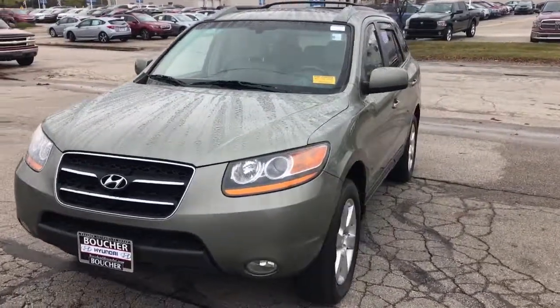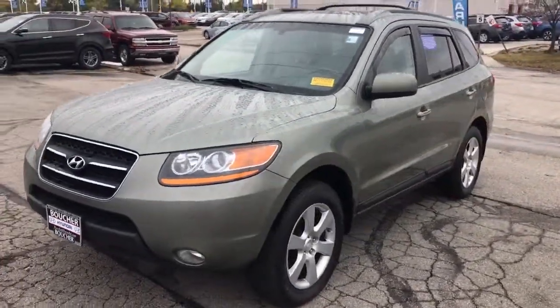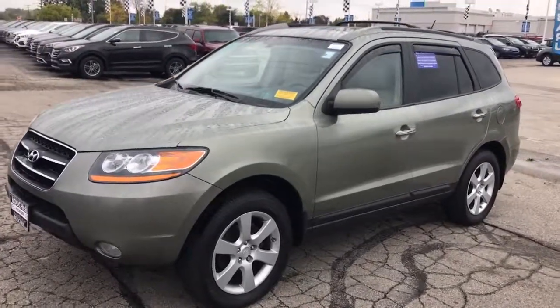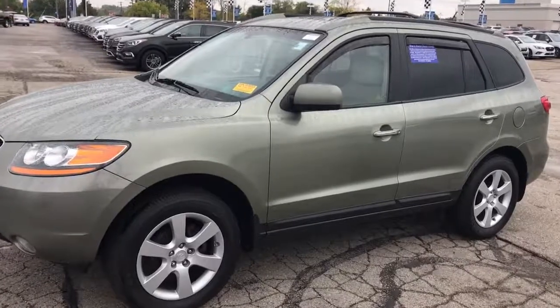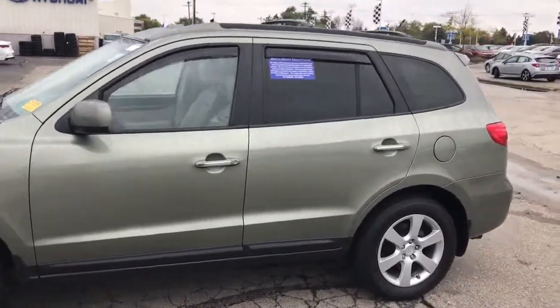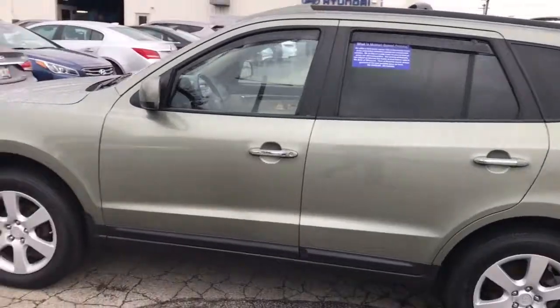Hi, this is Neil Kleckman from Boucher with a quick video for you on the 2009 Hyundai Santa Fe Limited that you found on our website this morning. This is a beautiful car. It's a one-owner. It looks like it's been most of its life, if not all of its life, in Waukesha. No accidents or problems.